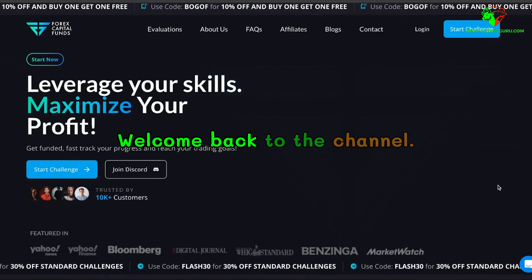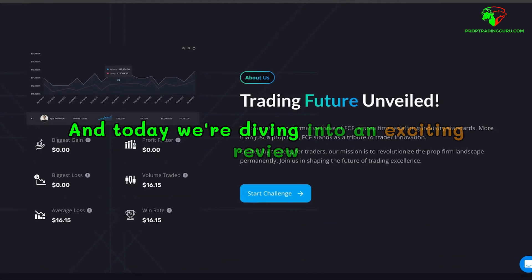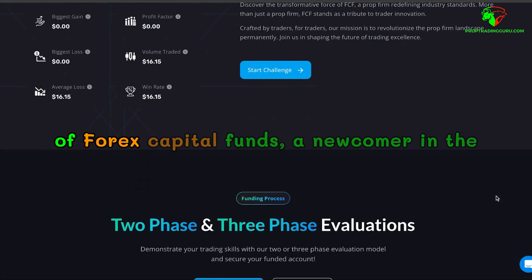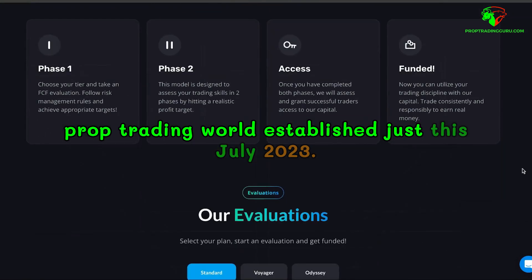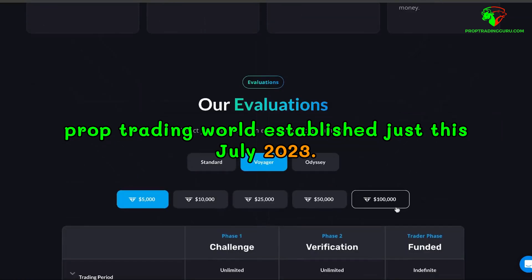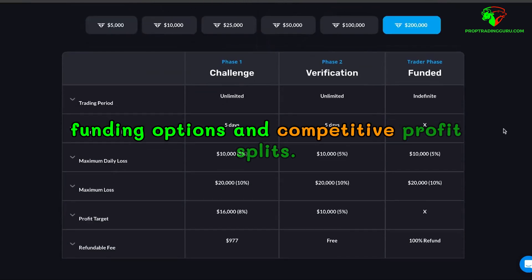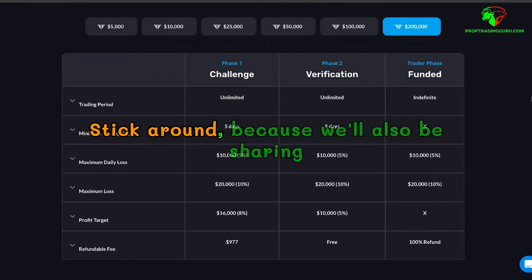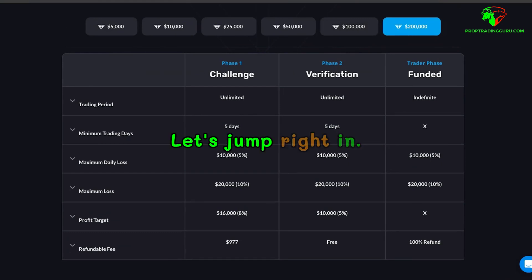Hey there, traders. Welcome back to the channel. It's your Prop Trading Guru here, and today we're diving into an exciting review of Forex Capital Funds, a newcomer in the prop trading world. Stick around because we'll also be sharing a special discount code at the end. Let's jump right in.